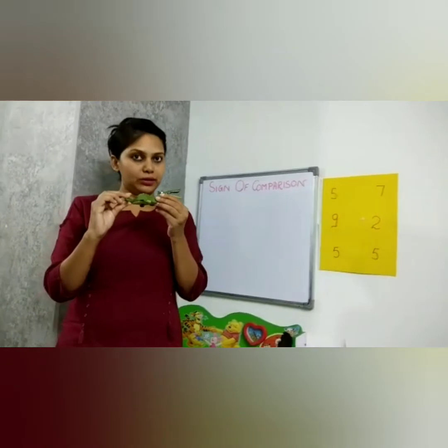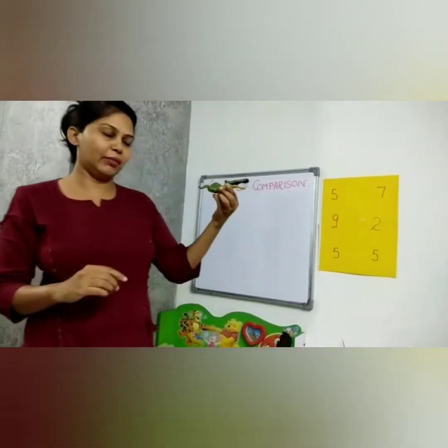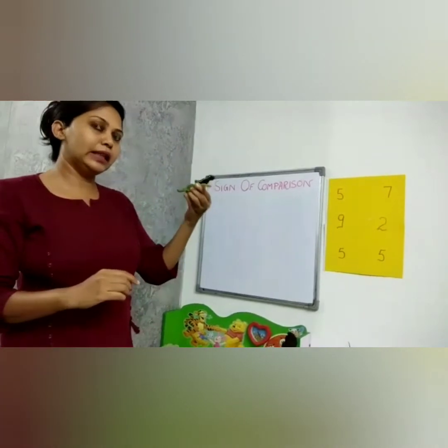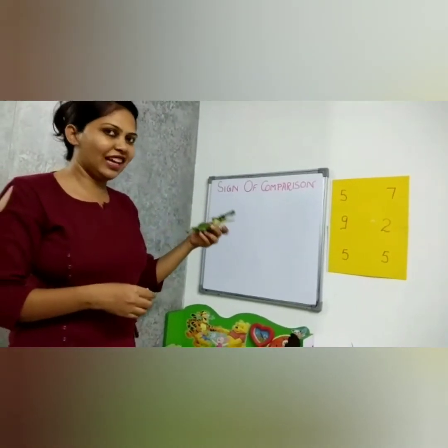This crocodile named Crokey eats the bigger number — he is a number-eater crocodile. Let us see how he behaves when he sees the numbers.